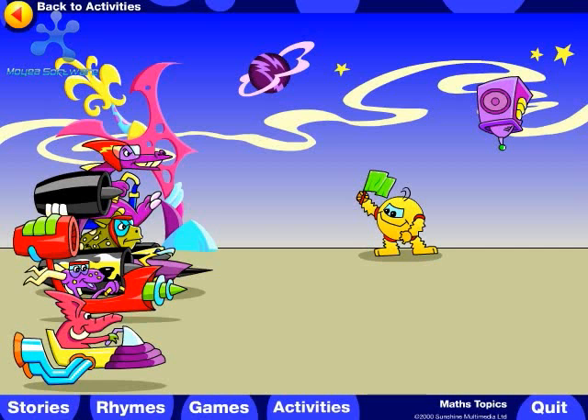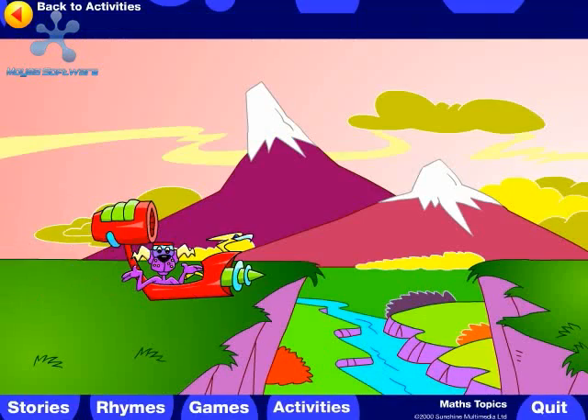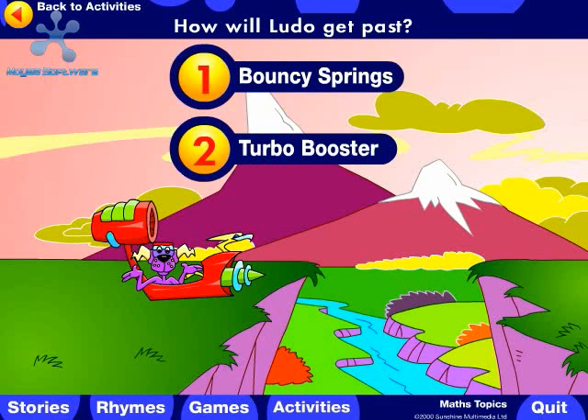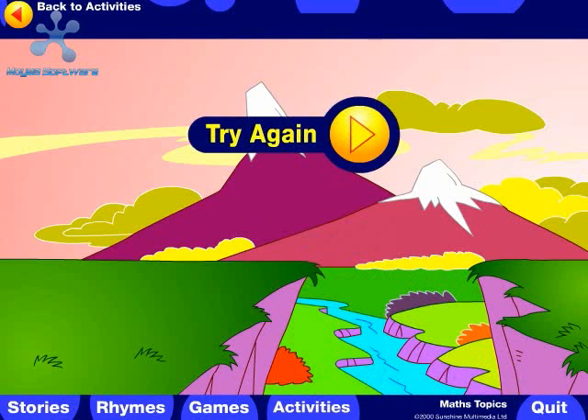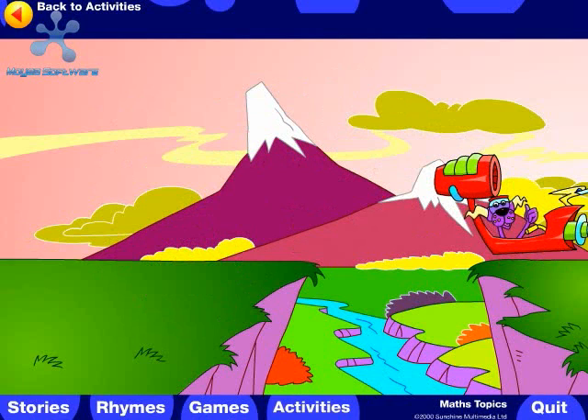Help Ludo the racer finish the race. Go! Oh no! The first obstacle. How will Ludo get past? Should he use bouncy springs or his turbo booster? Ludo made it!